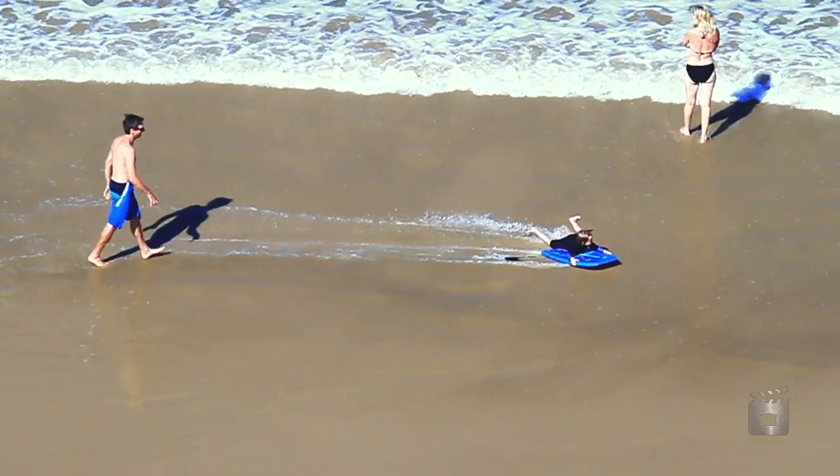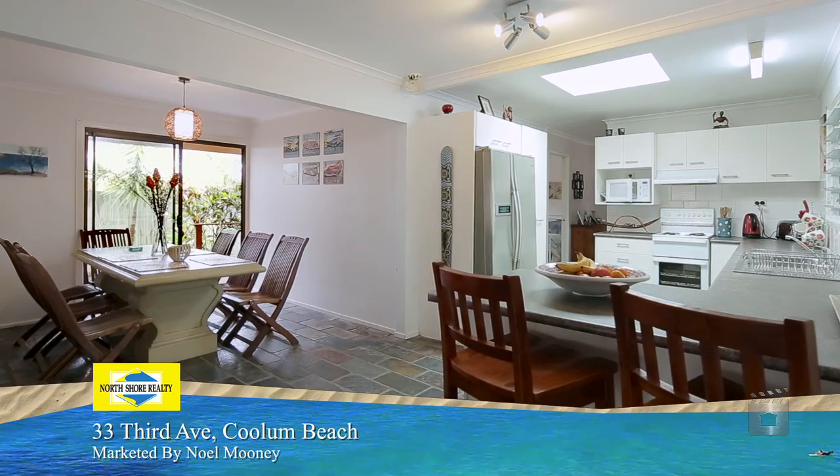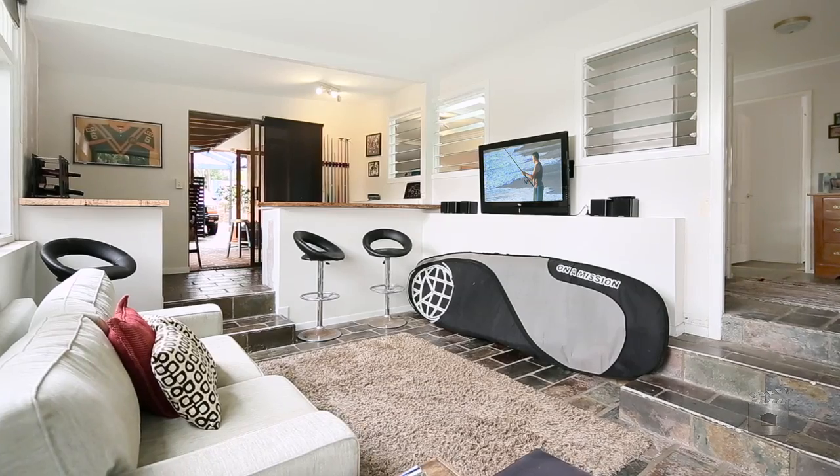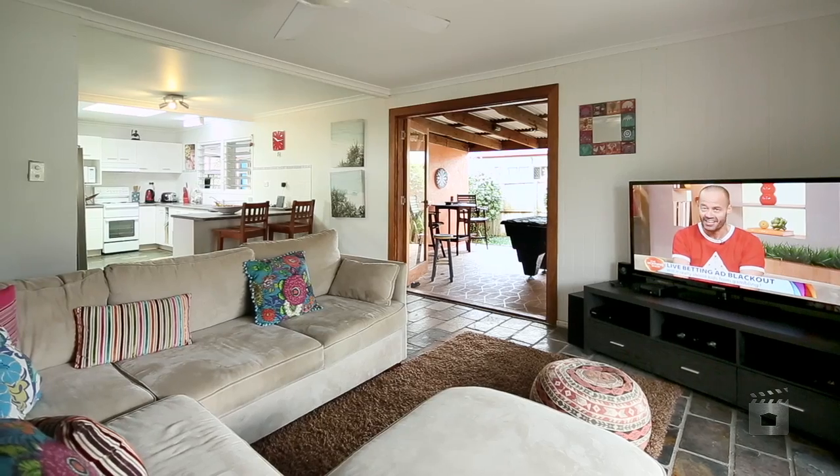Walk to all Coolum has to offer from this three bedroom beach house. The kitchen is the central point of the home, featuring open plan living and a sunken rumpus room perfect for the kids.